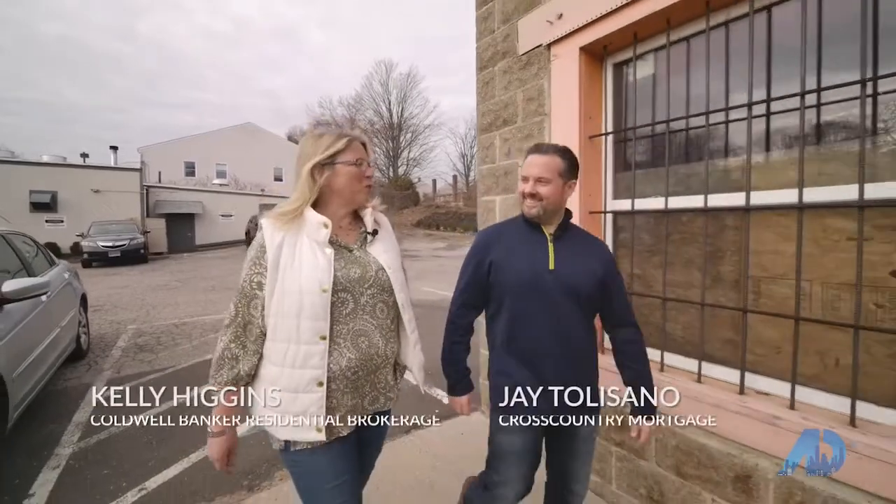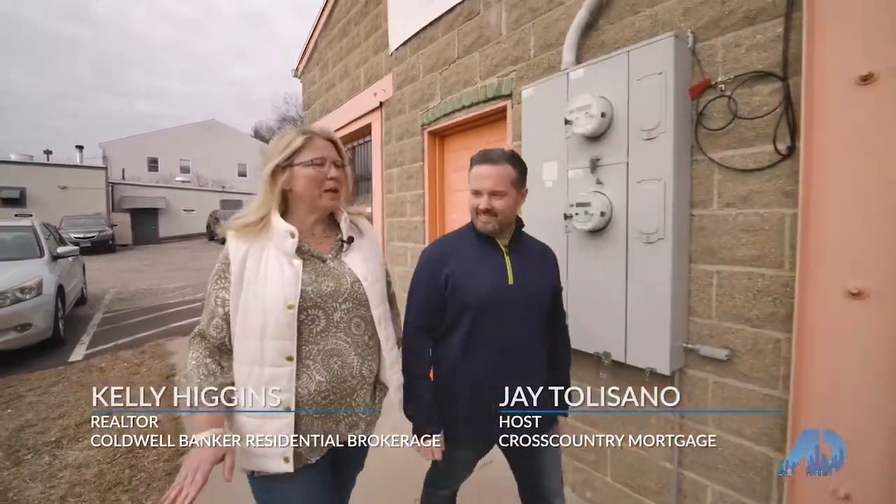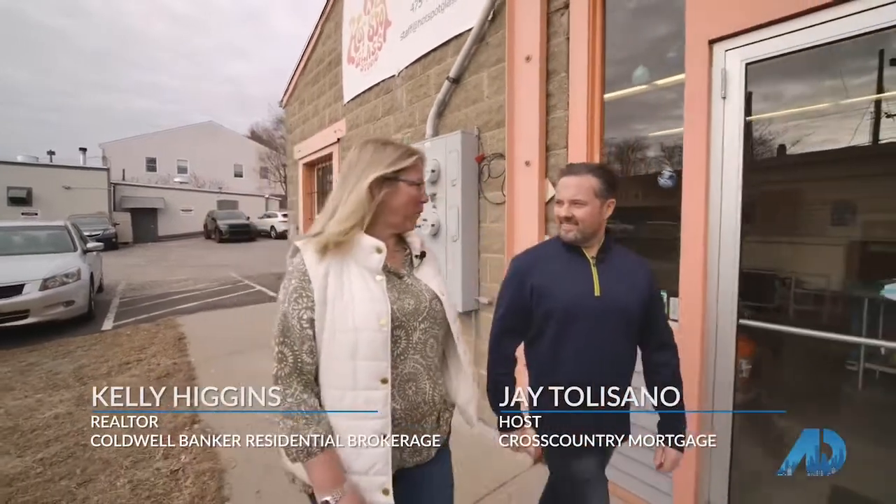Hey Jay, thanks so much for coming today. I'm really excited to introduce you to Hotspot Glass Studios. We are right in between Fairfield and Historic Black Rock. Yes, and this area is super cool — there is so much to offer.